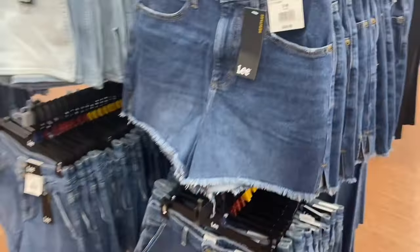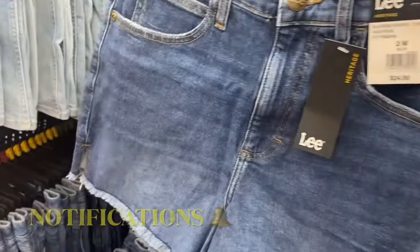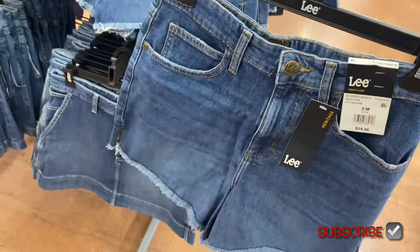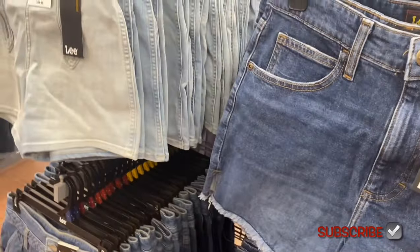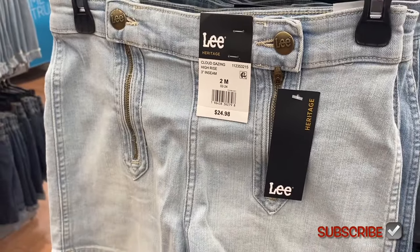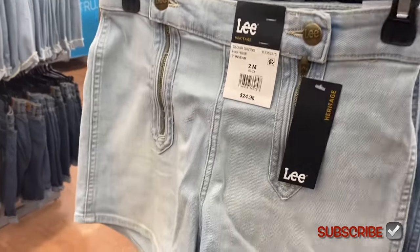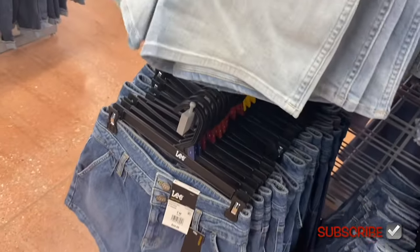They have new Lee shorts! The one on the left is awesome — I need to buy that one. It's a High Rise four-and-a-half inch inseam for $24.98, and it's frayed. Then there's a three-inch high-rise one with cool zippers going up and down with two button details — that is so awesome. Here's the back — it's almost like a dress pant style.